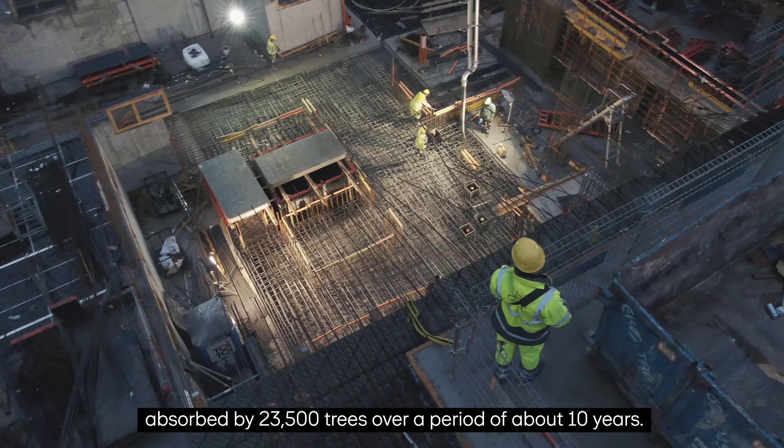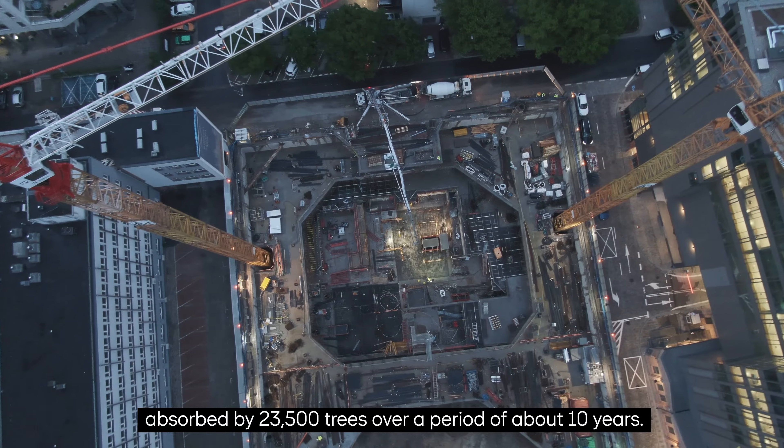czyli tyle co ilość CO2 pochłoniętego przez 23,5 tys. drzew przez okres około 10 lat.